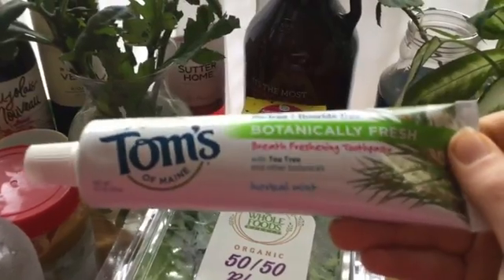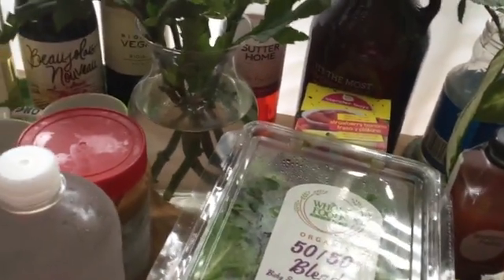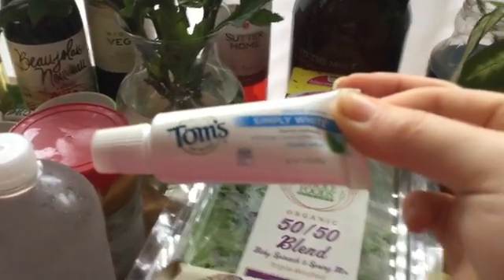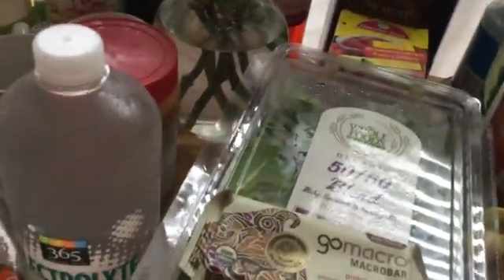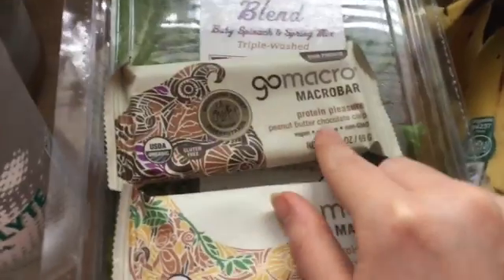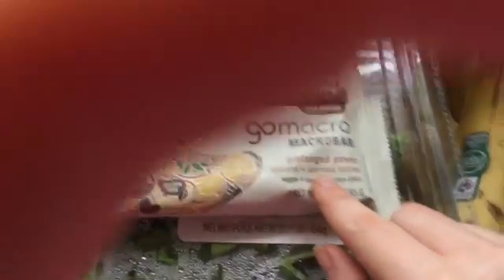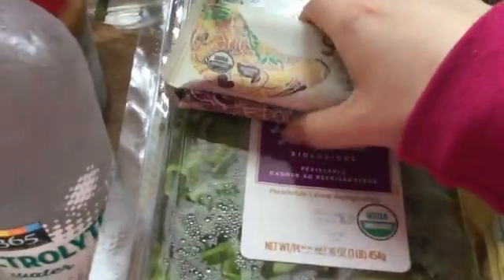We have the Tom's of Maine Botanically Fresh Tea Tree Herbal Mint toothpaste, and a little travel-sized Simply White Clean Mint toothpaste because I never have any travel-sized toothpaste. And I got the GoMacro Bars — I've never had these — so I got the Peanut Butter Chocolate Chip and the Banana and Almond Butter. These are vegan, soy-free, and non-GMO, so I thought I would try them.